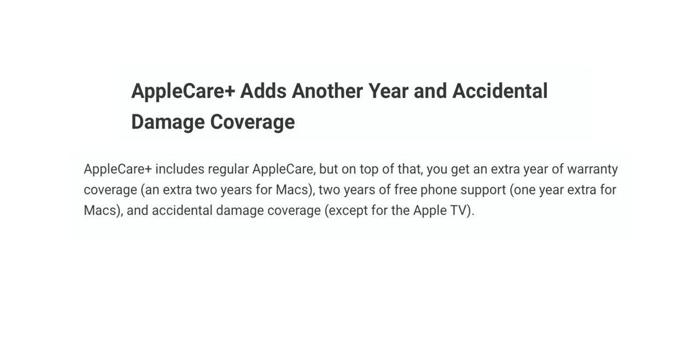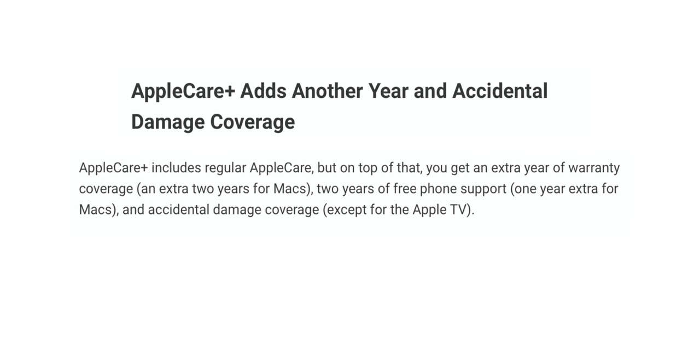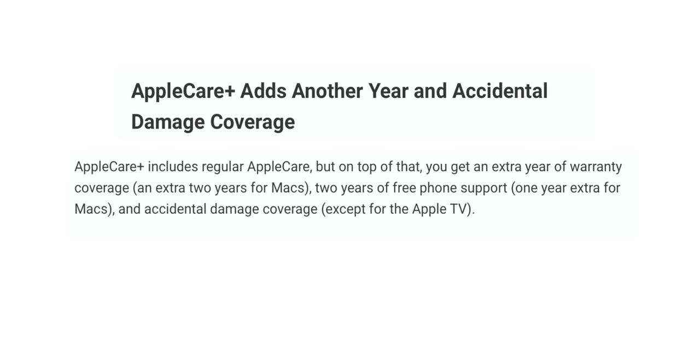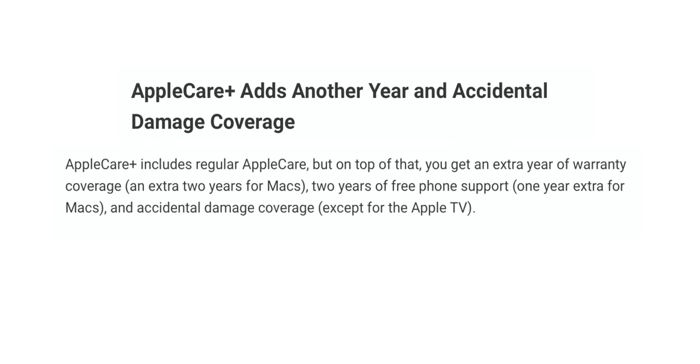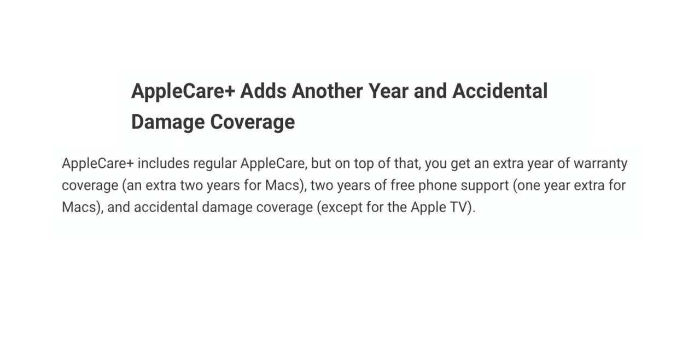AppleCare Plus adds another year of accidental damage coverage. So if you drop your phone or your iPad, you're protected. AppleCare Plus includes regular AppleCare, but on top of that you get an extra year of warranty coverage. For Macs, you get an additional two years — so two years extra. On top of that, you get two years of free phone support, and one extra year for Macs. You also get accidental damage coverage, except for the Apple TV, which is kind of weird.